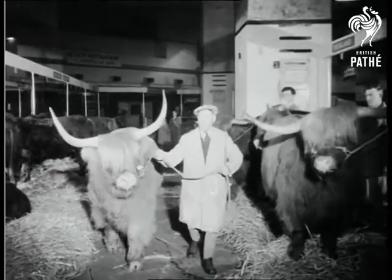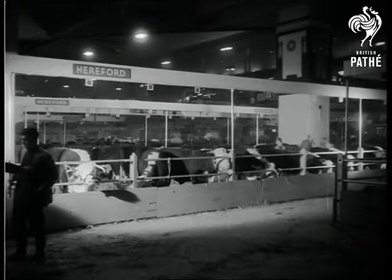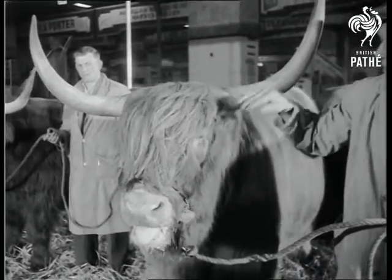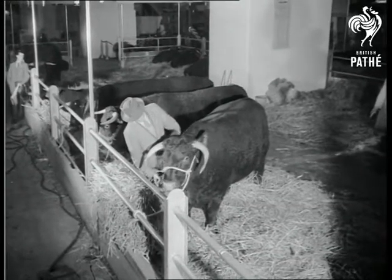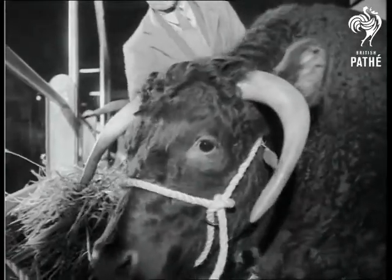Just about everything that grunts, moos, lows or bellows is at Earls Court London, where the fifth post-war Smithfield show is underway. A cross between an overgrown sheepdog and a hat rack are the Highland cattle. This Devon steer called Clemsland Toby is entered by Prince Charles, who wins a second and third prize in the classes for this breed.